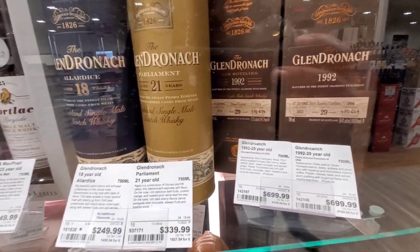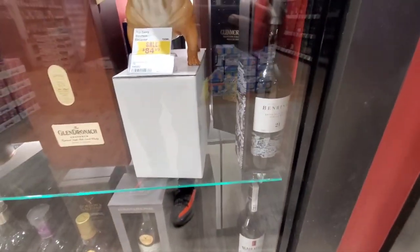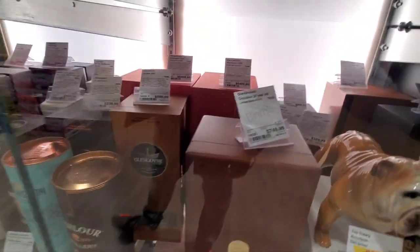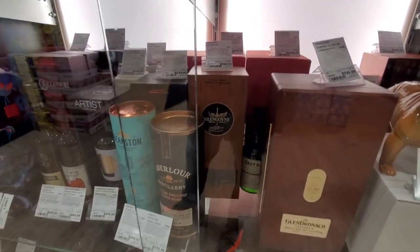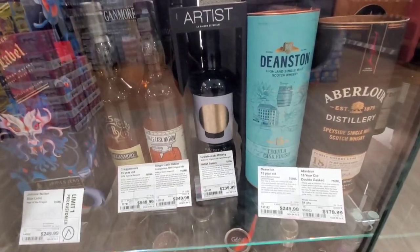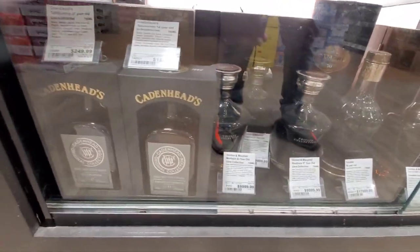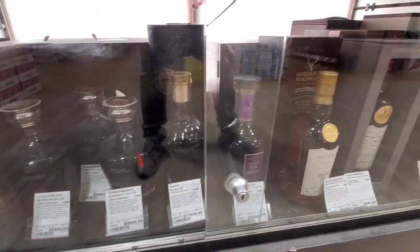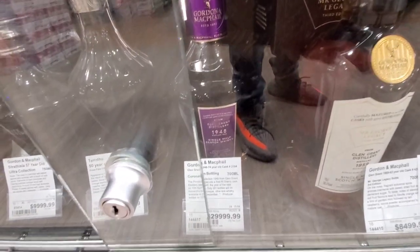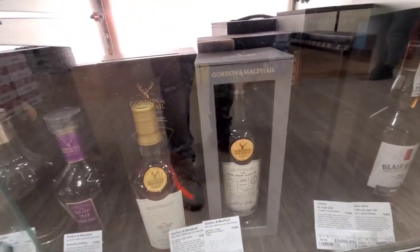$700. That was... that one is $750. Going 25-year for $500, well $600. It's Deanston. There's actually a $30,000 bottle right here — it's a Gordon & MacPhail, $30,000. They can keep it right where the hell it's at for $30,000. No thank you.